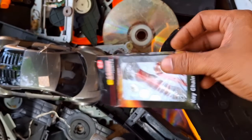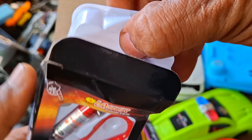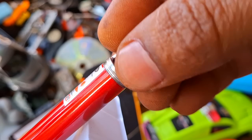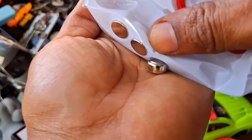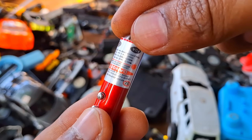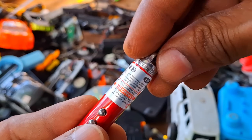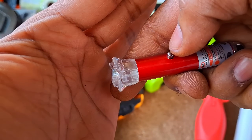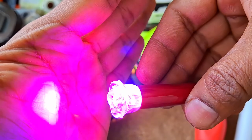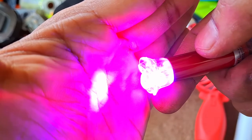Wow, we got an awesome laser light — let's try to make this work. First, this is really super cool.